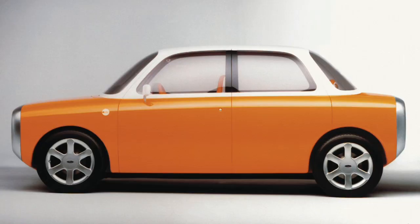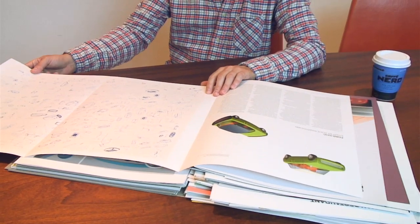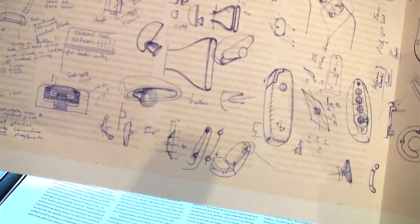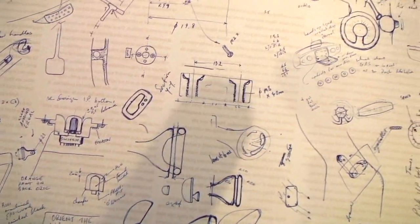I started off doing cars, and this was a concept car designed for Ford back in 1999. So this was quite a big project, and there are these fantastic gatefolds in the book which have all of my sketches — and that's only one gatefold. There are three of these that show every single sketch I did on this project.